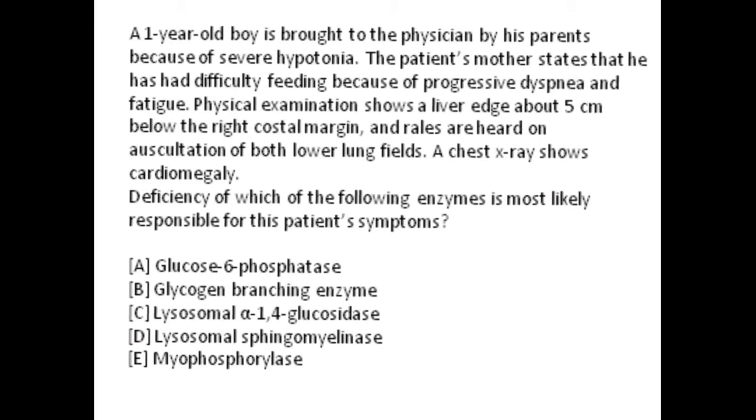Hey everyone, this is Dr. Moong Lee. I hope you all are doing great. Today's question is about a one-year-old boy who is brought to the physician by his parents because of severe hypotonia. Take note of the hypotonia. The patient's mother states that he has difficulty feeding — take note of that. This baby has difficulty feeding, progressive dyspnea is present, and fatigue is present.